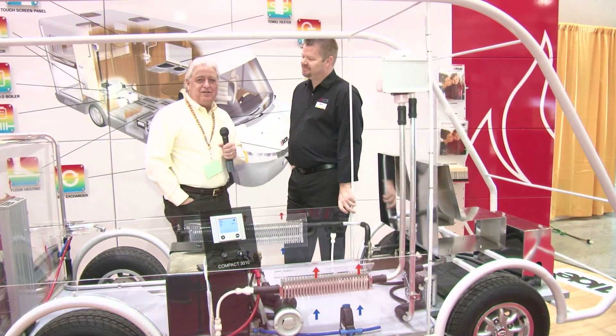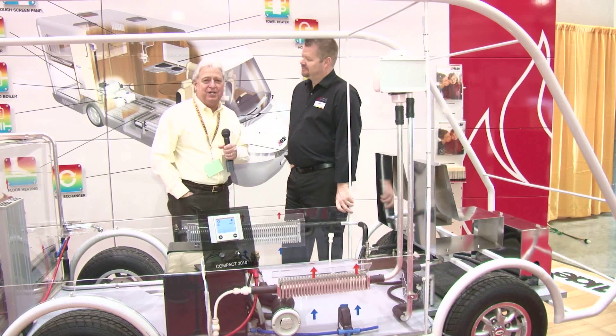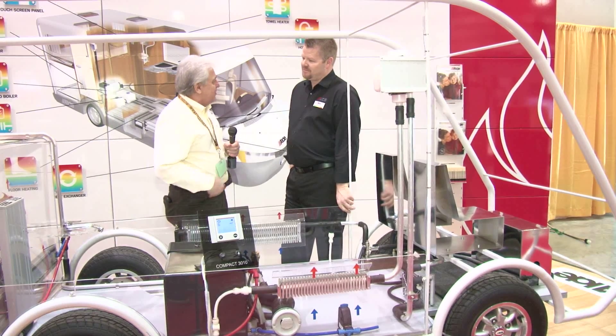Hey folks, Gary Bunzer here, the RV Doctor from the 89th Family Reunion FMCA in beautiful Perry, Georgia. I'm with Joe from Alde Heating Technology.